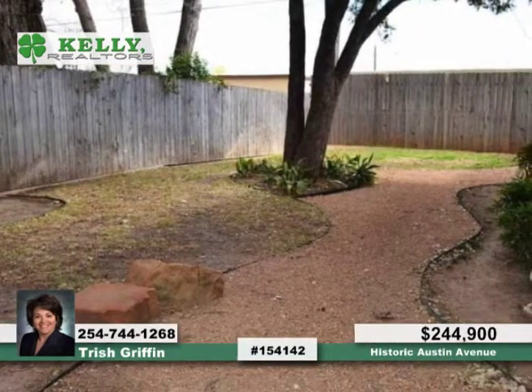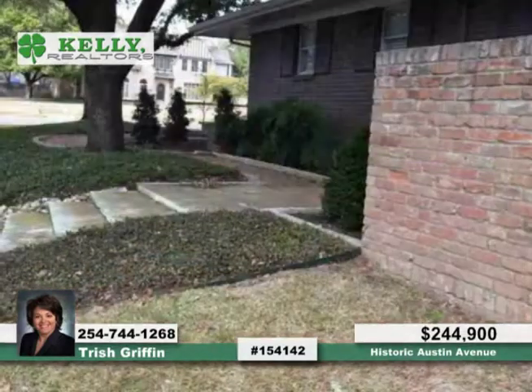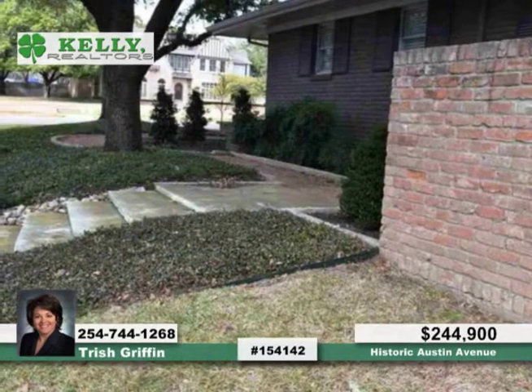Take advantage of the updated kitchen with its built-in cooktop, built-in oven, dishwasher, refrigerator, and breakfast area.